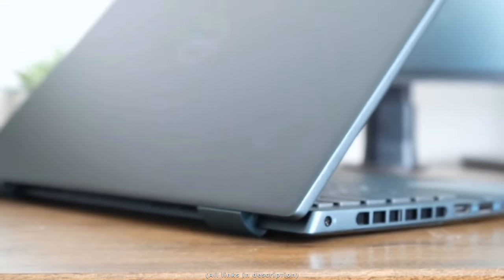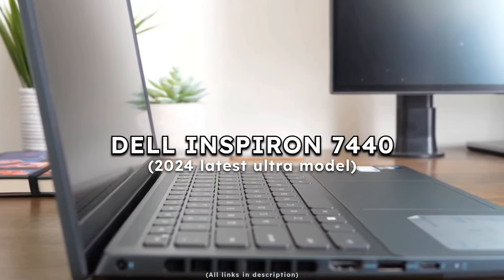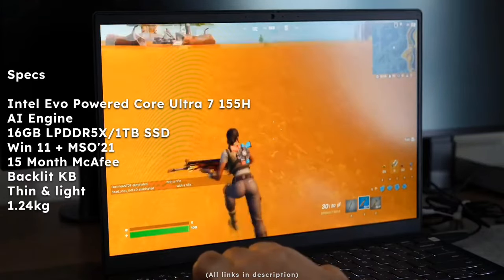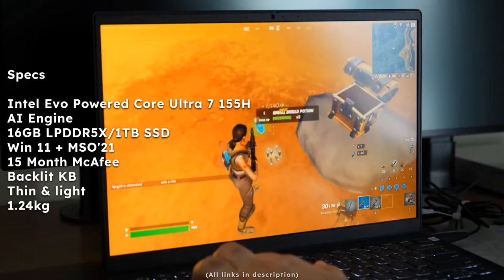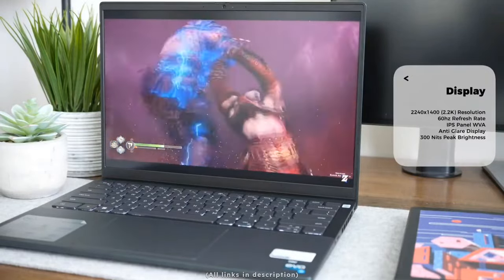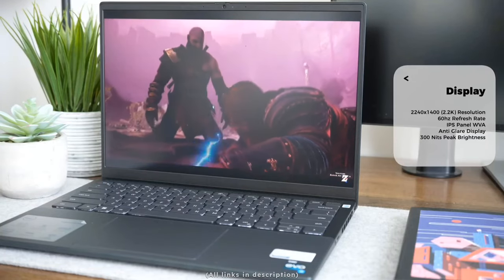Now entering the 1 lakh rupees range. The first professional laptop is the Dell Inspiron 7440, which comes with the latest Intel Core Ultra 7 155H processor (Intel Evo powered), 16GB LPDDR5X RAM, 1TB SSD, a 14-inch 2.2K 300-nit display, MS Office 2021 for lifetime, 15 months of McAfee security, and a backlit keyboard. It weighs only 1.24kg and is currently listed at 99k on Amazon.